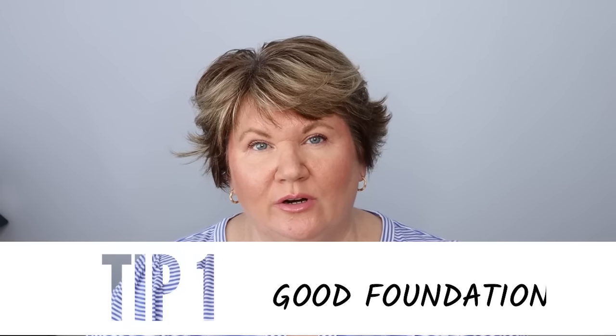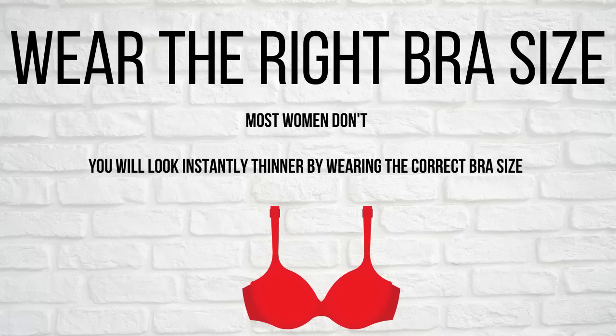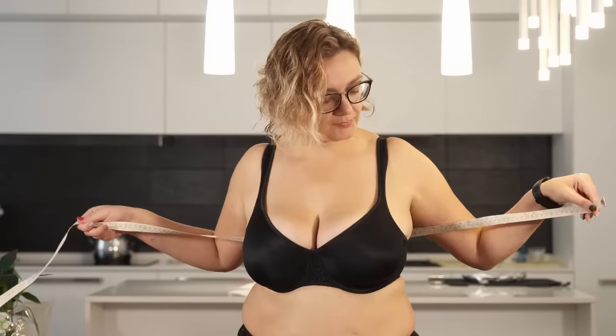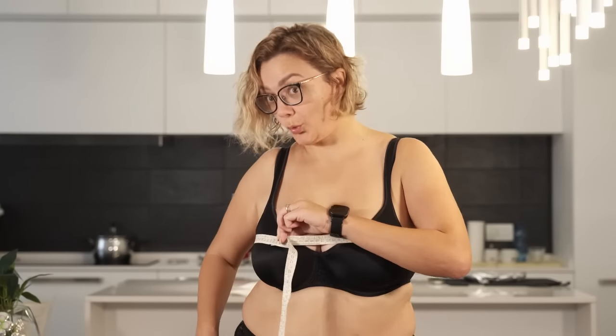Before we start with any fashion I always like to remind people that it's so important to start with a good foundation — make sure you are wearing a proper fitting bra. Adjust the straps whenever you put it on. I like to get a bra fitting at least once a year, but if you lose or gain weight or have had surgery, your size may change.